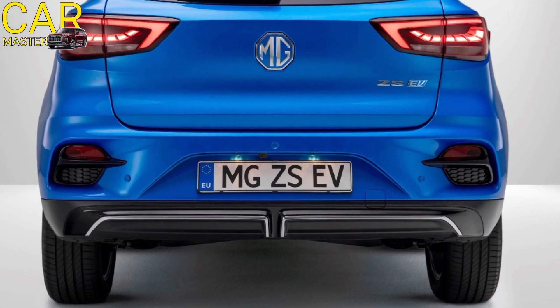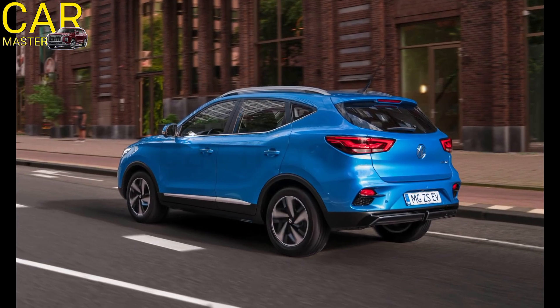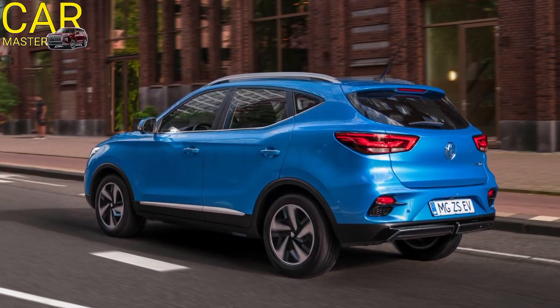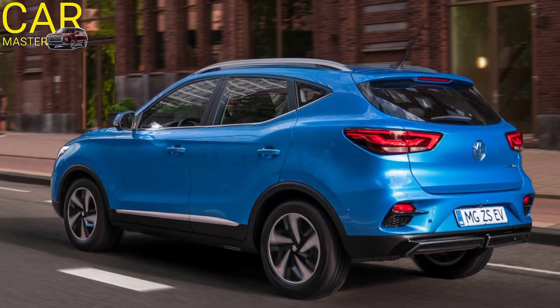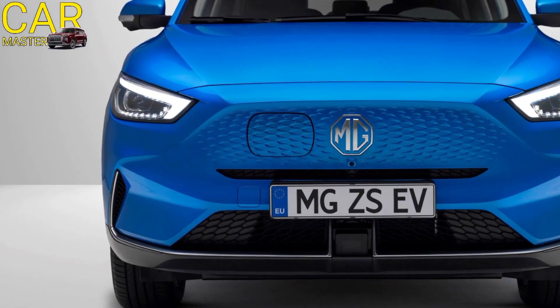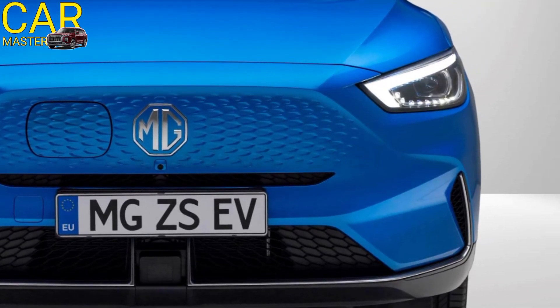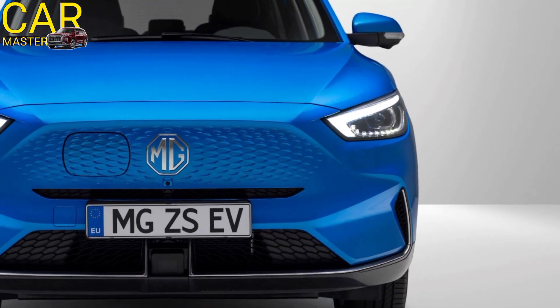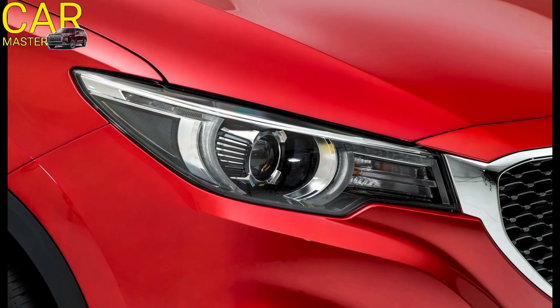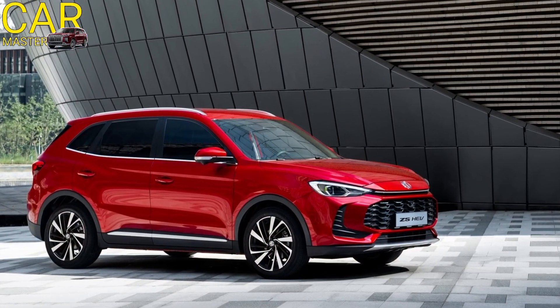Under the hood, the MG ZS offers multiple powertrains to suit different drivers. There's a fuel-efficient 1.5-litre petrol engine for those who value traditional performance, while the all-electric ZS EV variant offers zero emissions and an impressive range of up to 250 miles, making it a versatile choice for both city commuting and longer road trips.